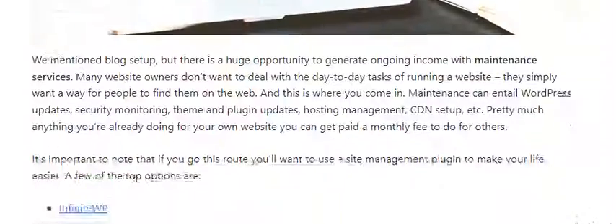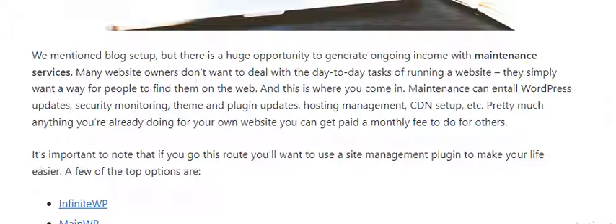Number 6: Website Maintenance. We mentioned blog setup, but there is a huge opportunity to generate ongoing income with maintenance services. Many website owners do not want to deal with the day-to-day tasks of running a website.